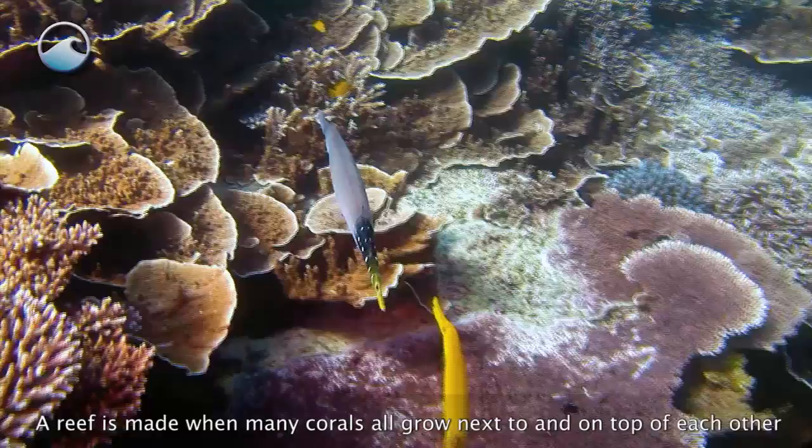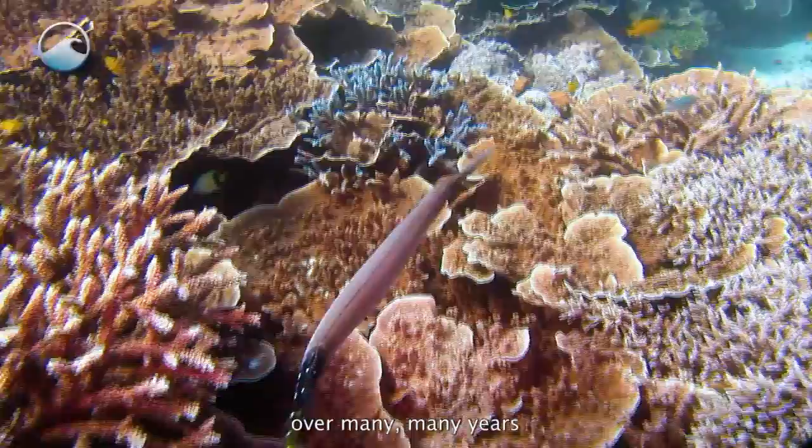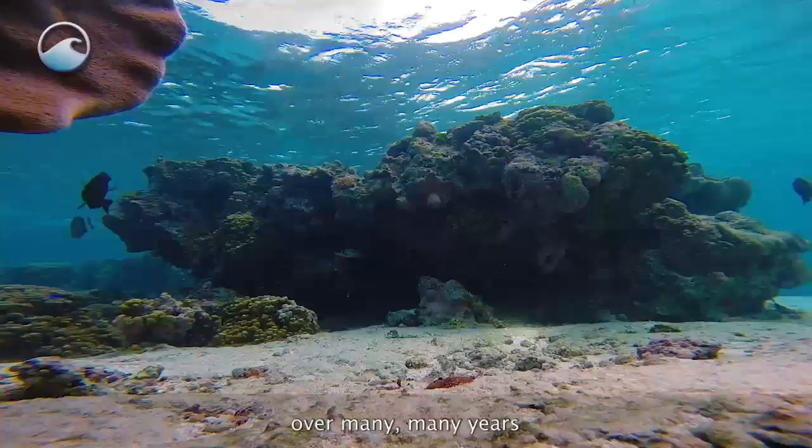A reef is made when many corals all grow next to and on top of each other over many, many years, and this structure is filled with sand and cemented hard.